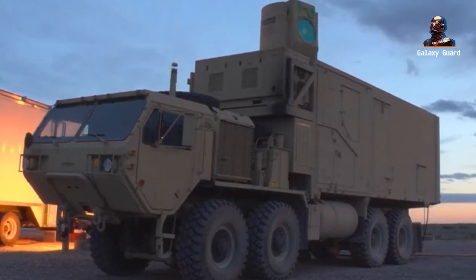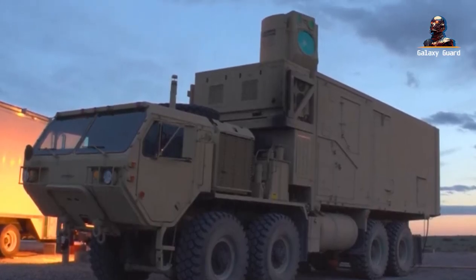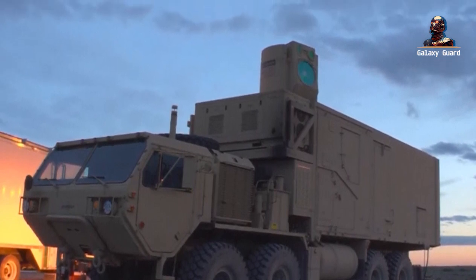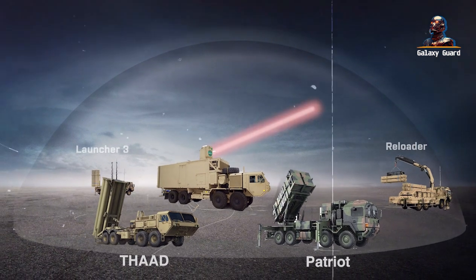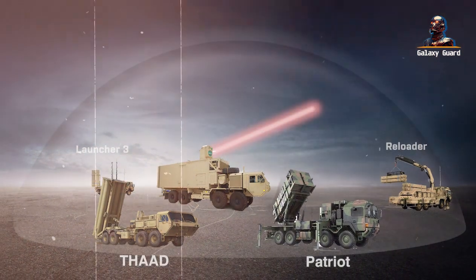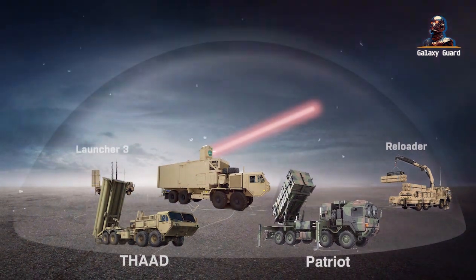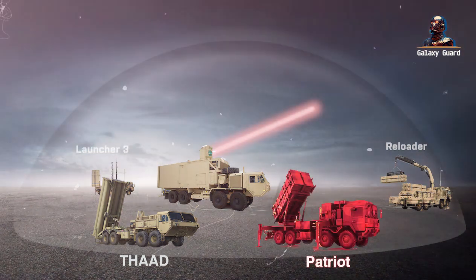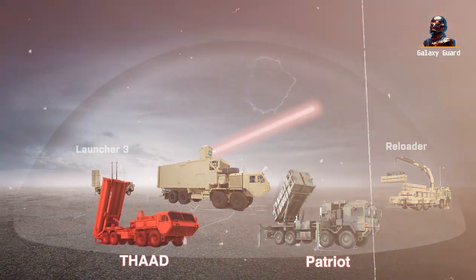The weapon doesn't operate in isolation. It's an integral part of the US Army's Integrated Air and Missile Defense Battle Command system. This integration ensures that the laser system complements existing defenses, filling the gap between short-range systems like the Patriot and long-range protectors such as the THAAD.